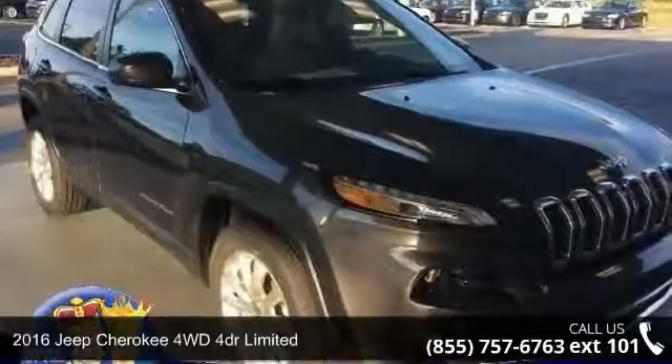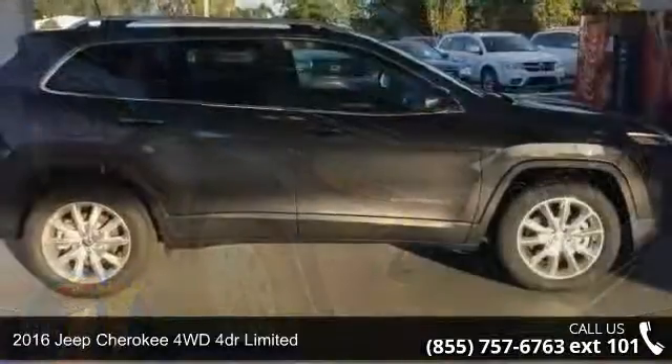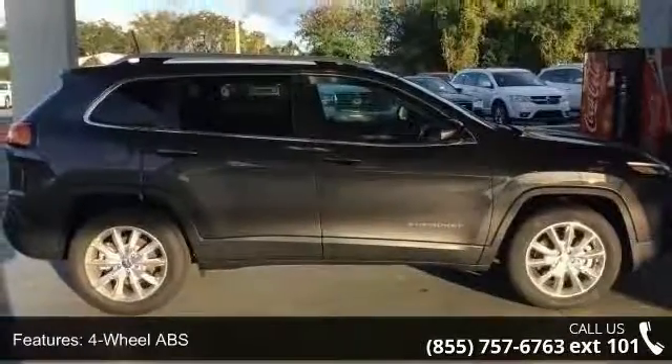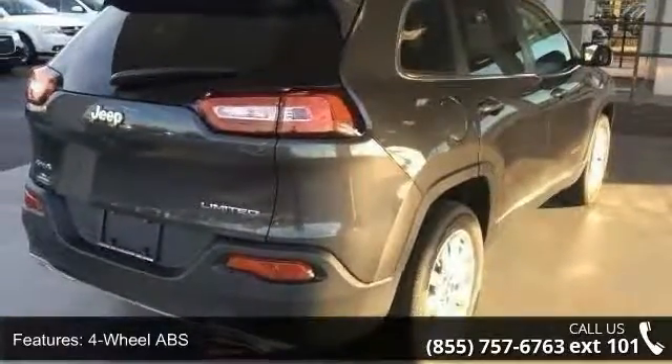Arrive in style with this 2016 Jeep Cherokee. If you are looking for a first-rate auto, this one could be yours today. This vehicle's top features include 4-wheel ABS, 4-wheel disc brakes, and 4x4.